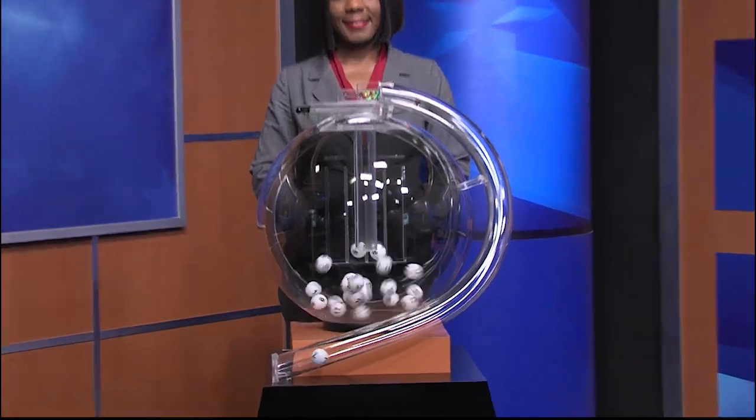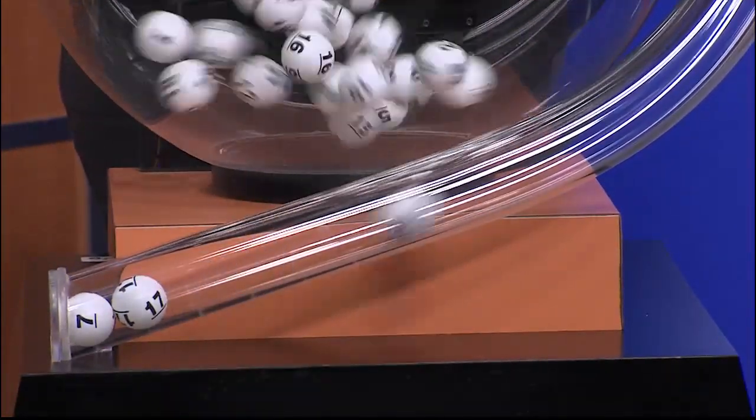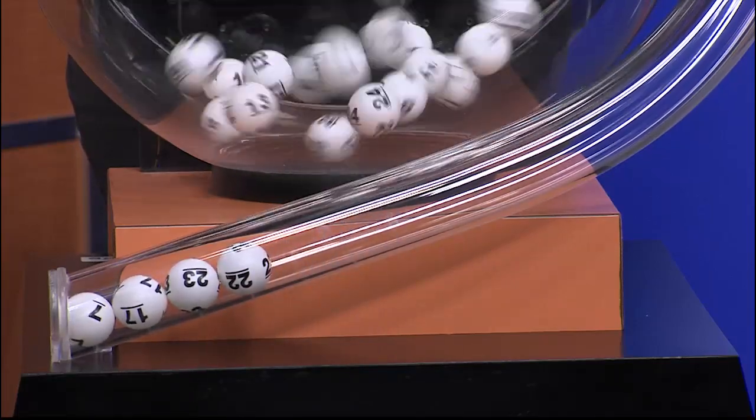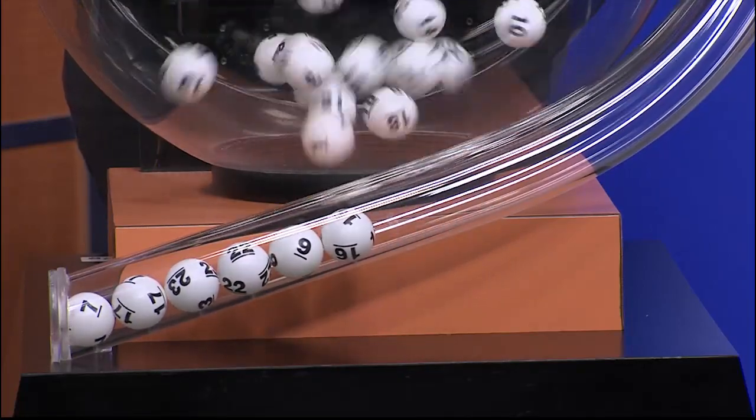Now it's time to play All or Nothing. Tonight's All or Nothing numbers are... 7... 17... 23... 22...